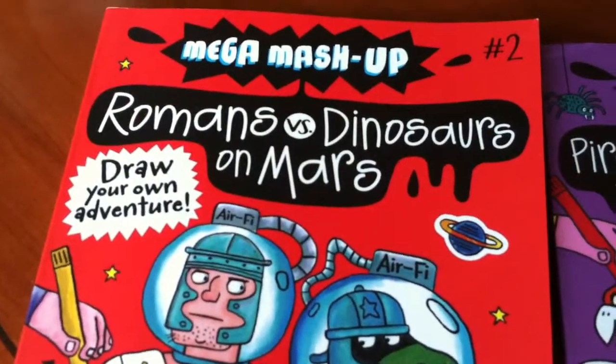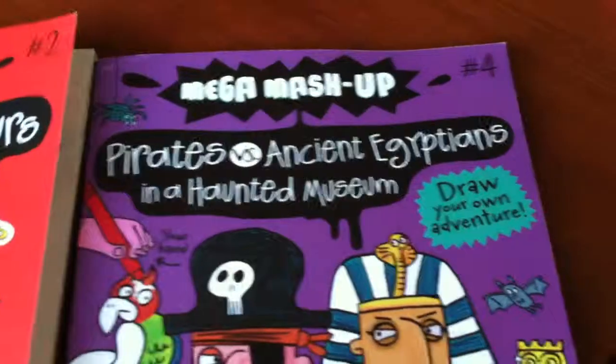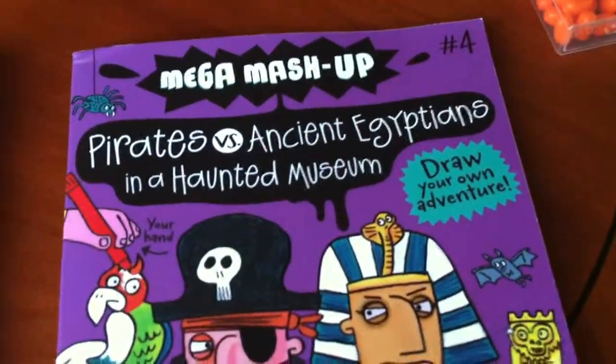I picked up book number two and number four. Number two is Romans vs. Dinosaurs on Mars, and number four is Pirates vs. Ancient Egyptians on a Haunted Mansion.